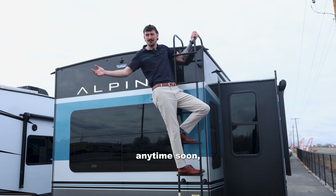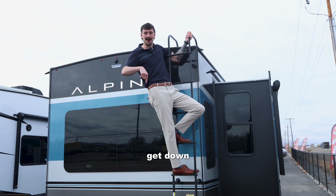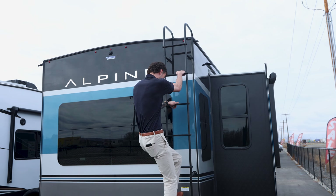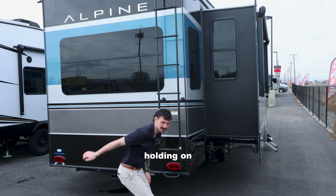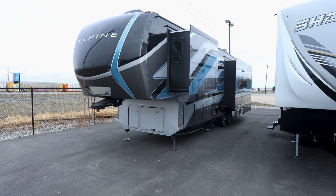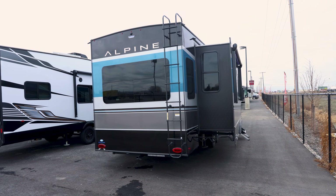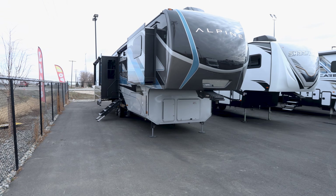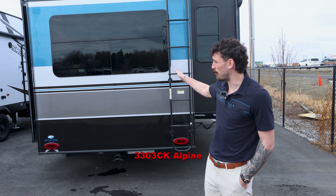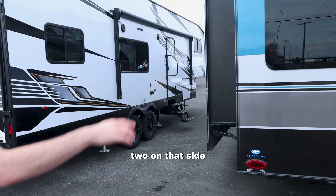If you've driven past Midway anytime soon, you've probably noticed our 2024 Alpine. Today we're looking at the 3303 CK Alpine. It's got four slides on the outside — two on this side, two on that side.